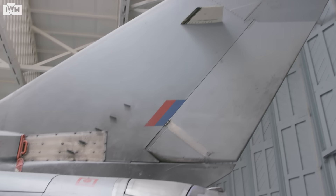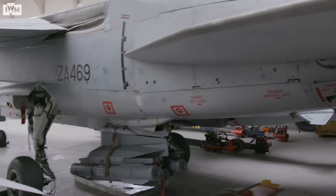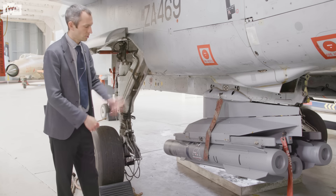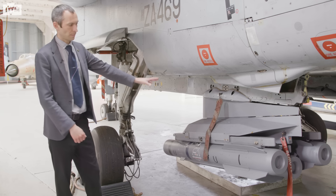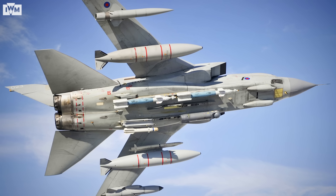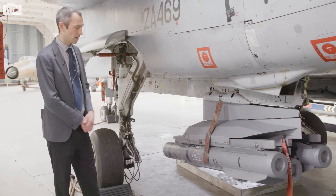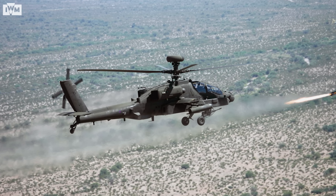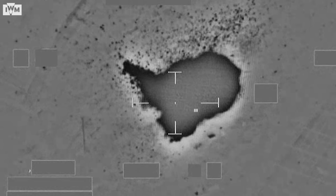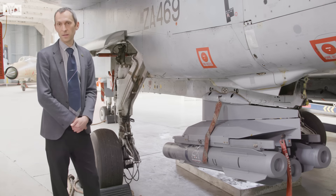The GR4 continued to carry a huge range of weapons, but the big difference was that the weapons carried on the GR4 were a lot more sophisticated. On our Tornado, just here, we have a Brimstone launcher. This is one of the last weapons that Tornado would have been equipped to carry as it came out of service. This particular example is a replica, as the RAF are still very much using these in service. They're developed from the Hellfire missile, most associated with use on the Apache attack helicopter, but it gave the Tornado a capability to hit individual targets, such as individual armour or soft-skin vehicles, with each of the missiles.